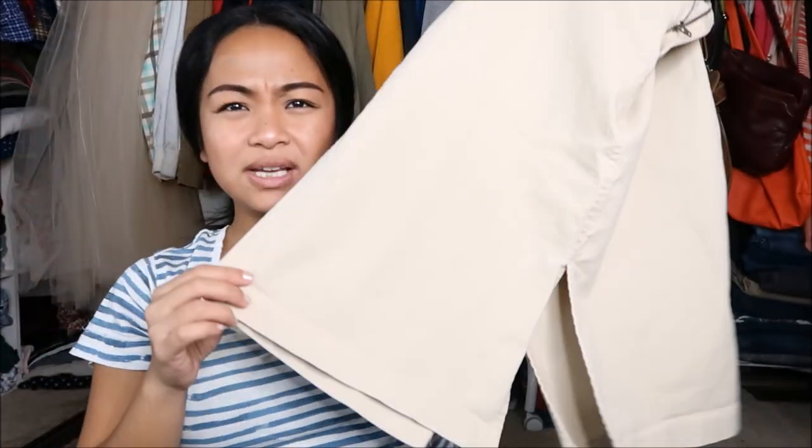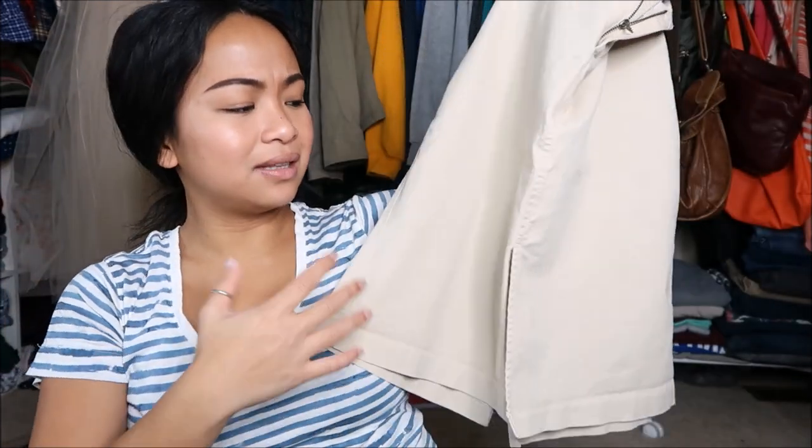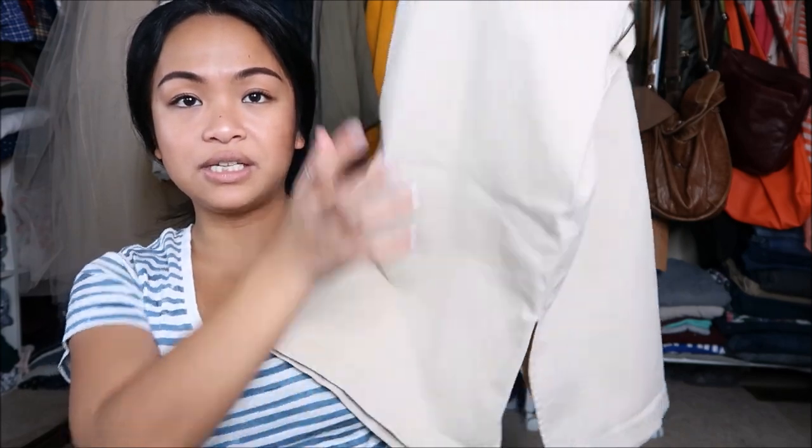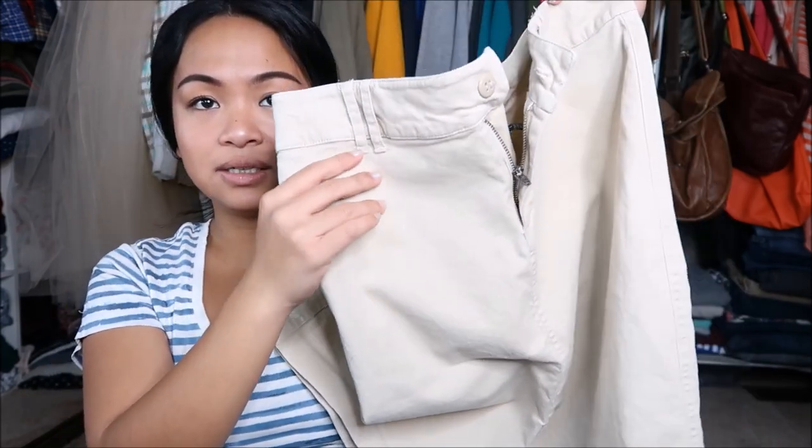The next thing that I have is Gap in a size 4, and this is almost like — it's not khaki, but it's a lighter type of jean material. It has a slit on the middle front as well as the middle back. Really cute.